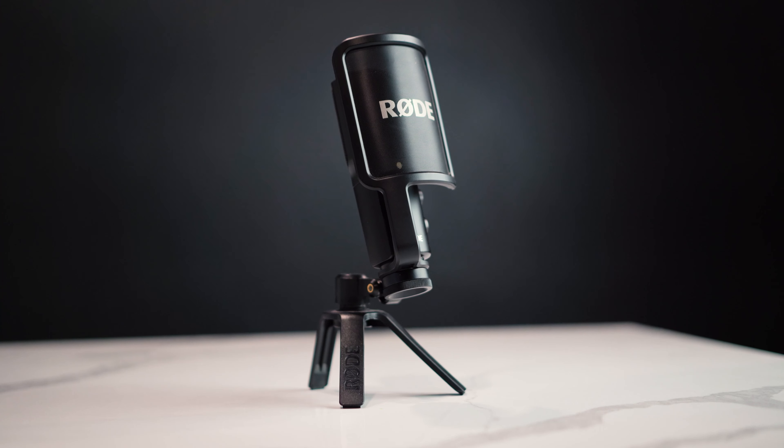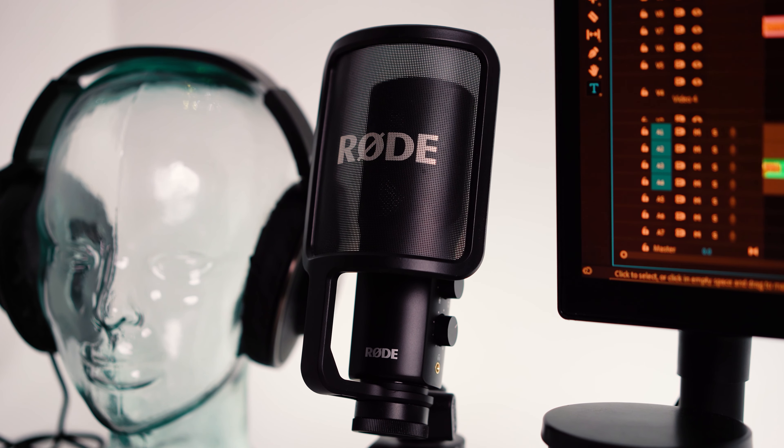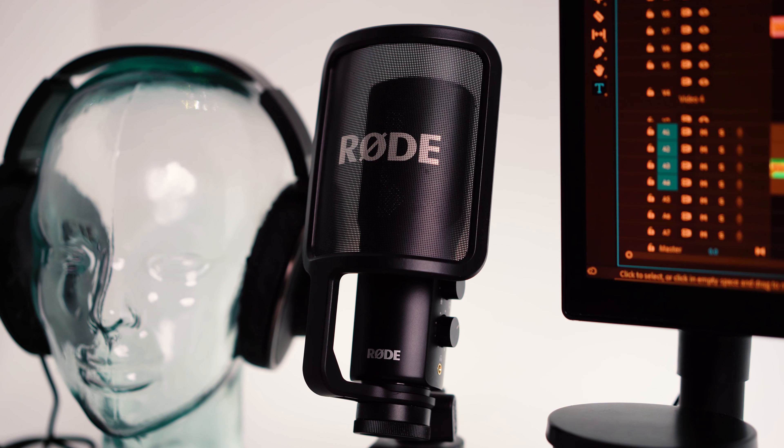Just to the right of that is the Rode NT-USB. It provides great sound — I use it for YouTube videos, voiceovers, podcasts, and even sometimes during video chats.